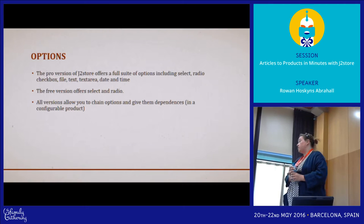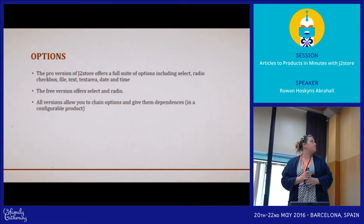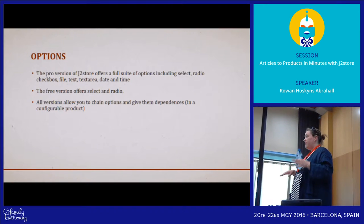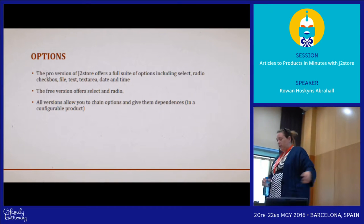The pro version has a lot more options for product options — you get select and radio in the free version. But with both versions you can chain products and have dependencies. So if you say yes on one option, another option will appear and it changes further down the line.